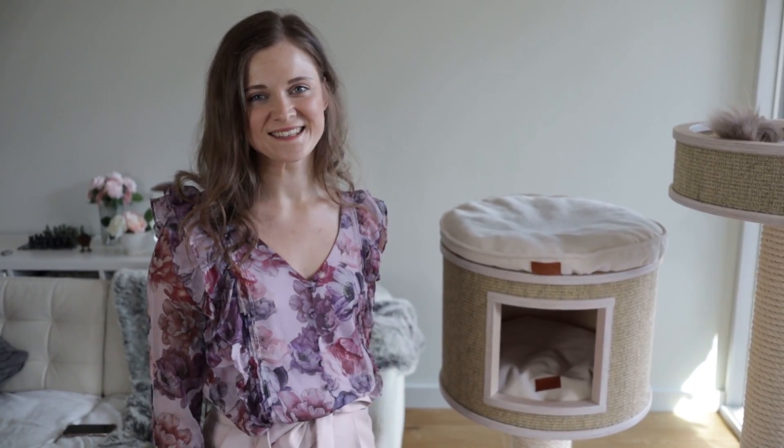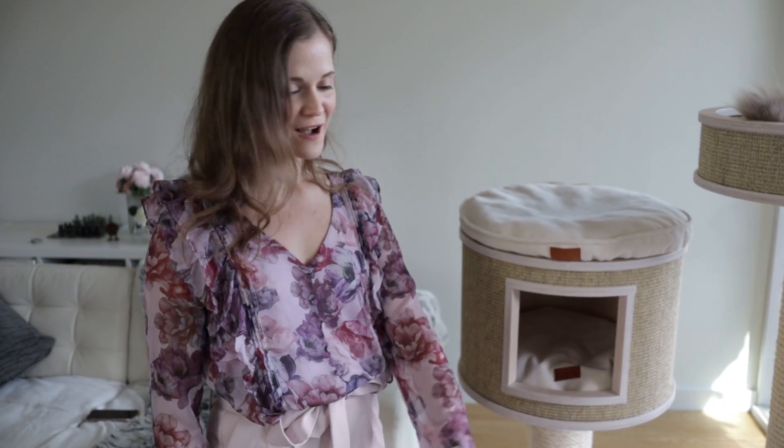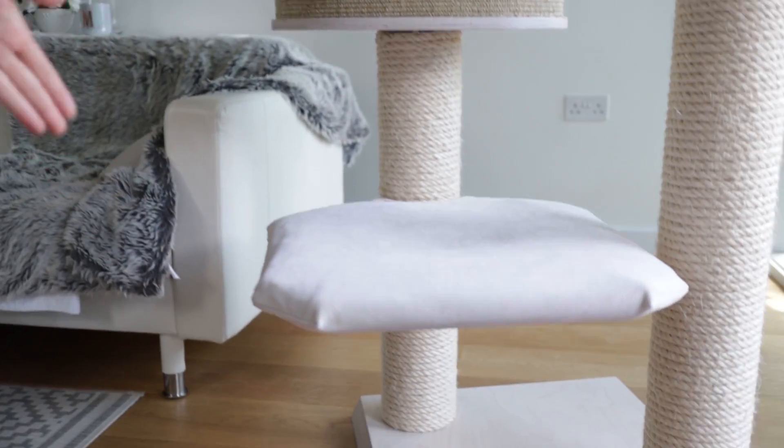If you want to win a cat tree completely free, keep watching! Now let's look at it in more detail — we'll start from the bottom.